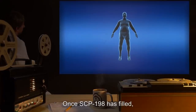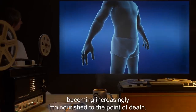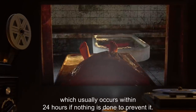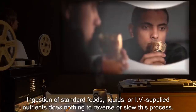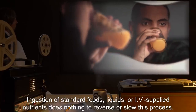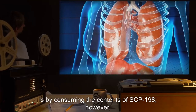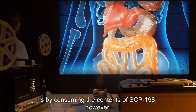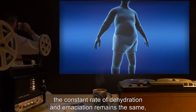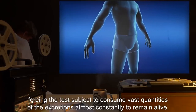Once SCP-198 has filled, the holder will undergo rapid dehydration and/or emaciation, becoming increasingly malnourished to the point of death, which usually occurs within 24 hours if nothing is done to prevent it. Ingestion of standard foods, liquids, or IV-supplied nutrients does nothing to reverse or slow this process. Testing has revealed that the only means by which the subject can gain nourishment is by consuming the contents of SCP-198. However, the constant rate of dehydration and emaciation remains the same, forcing the test subject to consume vast quantities of the excretions almost constantly to remain alive.